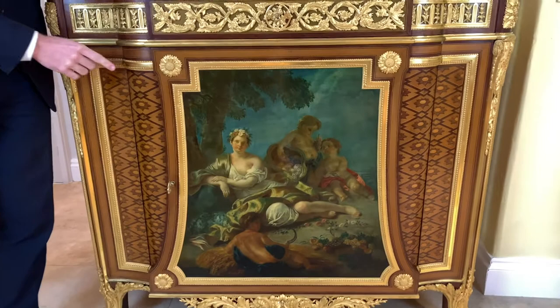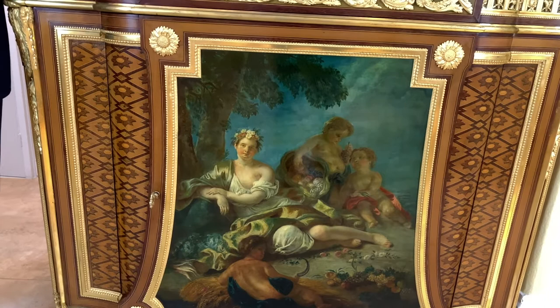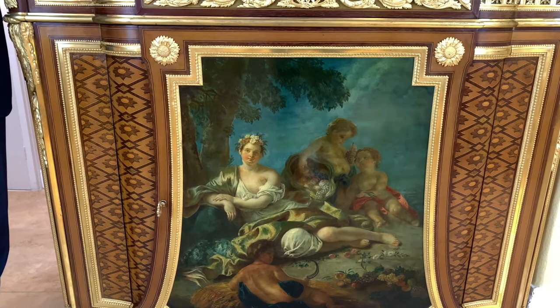Alongside the central panel are these exquisite floral trellis marquetry panels, which are executed in costly timbers including ash wood as well as ebony and boxwood.